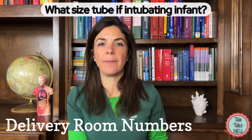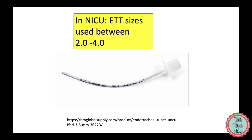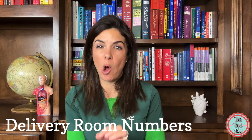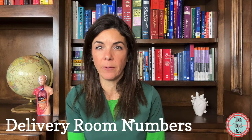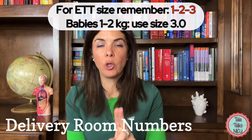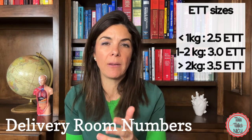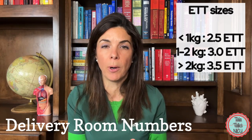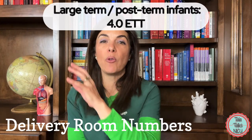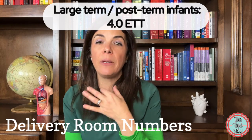What size ET tube do you use in the delivery room? In the NICU, we use endotracheal tubes between 2.0 and 4.0, but the vast majority are 2.5 to 3.5. A good mnemonic is 1-2-3: between 1 and 2 kilos use a 3.0; above 2 kilos use a 3.5; below 1 kilo use a 2.5. The tiny 22–23-weekers where you can't fit a 2.5 get a 2.0. Really big term babies — bad CDH or large surgical cases — get a 4.0.